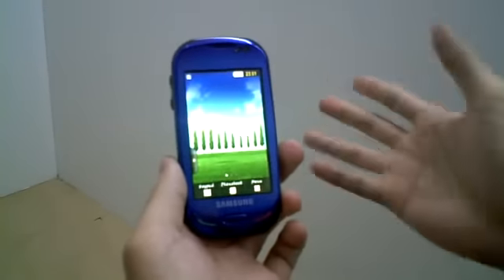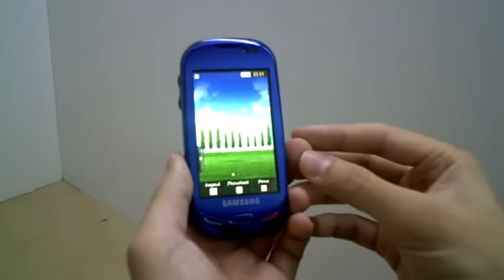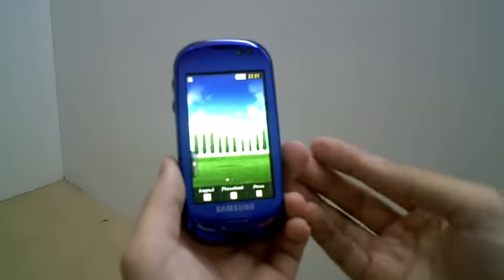The Samsung Blue Earth may be available in the later half of this year. And this is a quick look at the Samsung Blue Earth.